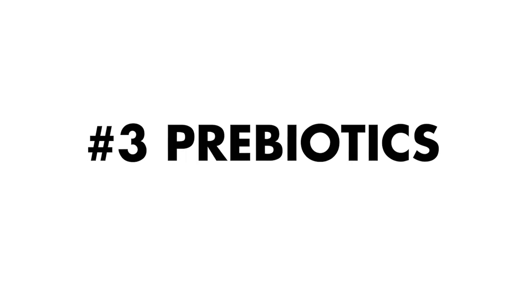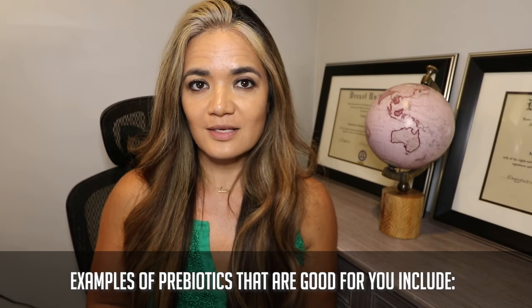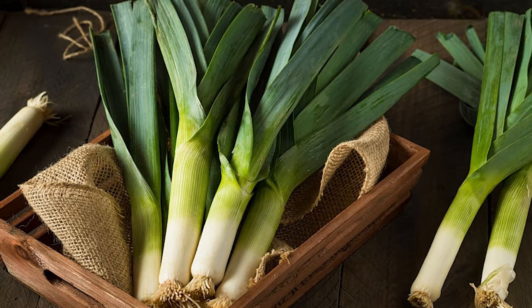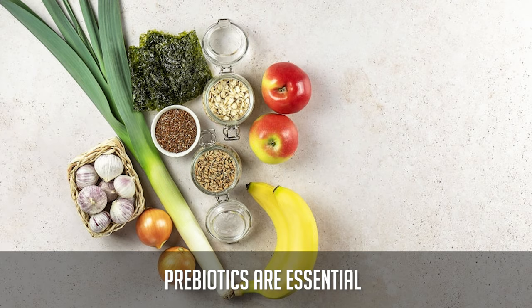Food number three to reduce hormonal belly is prebiotics. The difference: probiotics introduce good bacteria into the gut to crowd out the bad bacteria, while prebiotics are what the probiotics feed off of to sustain. Examples of prebiotic foods include chicory root, dandelion greens, Jerusalem artichoke, garlic, onions, leeks, asparagus, and bananas. It's not enough to just crowd out bad bacteria — you also need to sustain that balance, which is why prebiotics are essential.